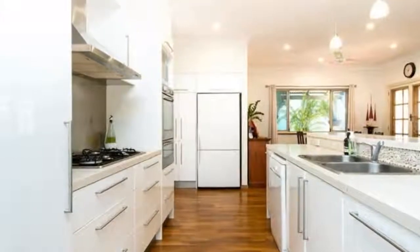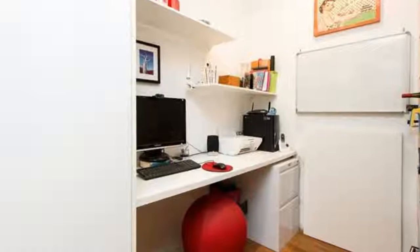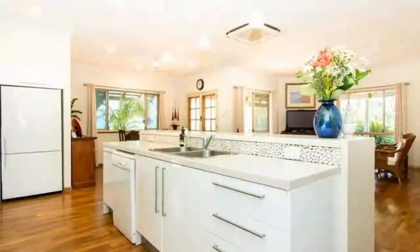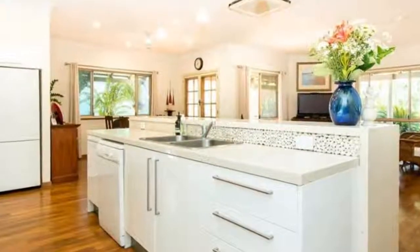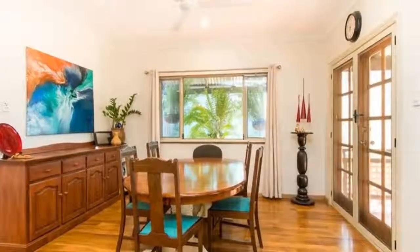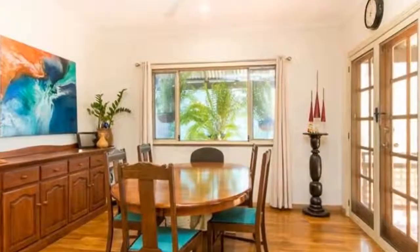As you enter the home, the open plan living areas welcome you in. The light and airy decor is accentuated by night plank flooring, and a beautiful renovated kitchen takes centre stage featuring dual ovens, glass splash back, caesar stone bench tops and soft close drawers.